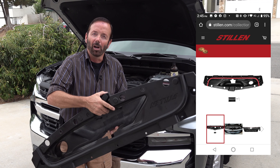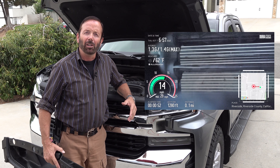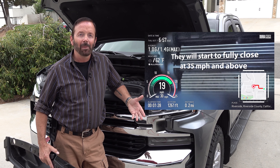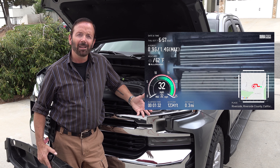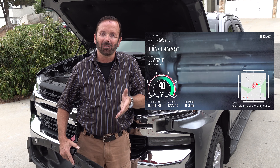Now on my truck, it's an LT. It comes with these active aero shutters that are behind the grille. What they do at about 35 miles an hour is close to make the vehicle more aerodynamic, and then just below 35 or maybe under 30 they open back up.